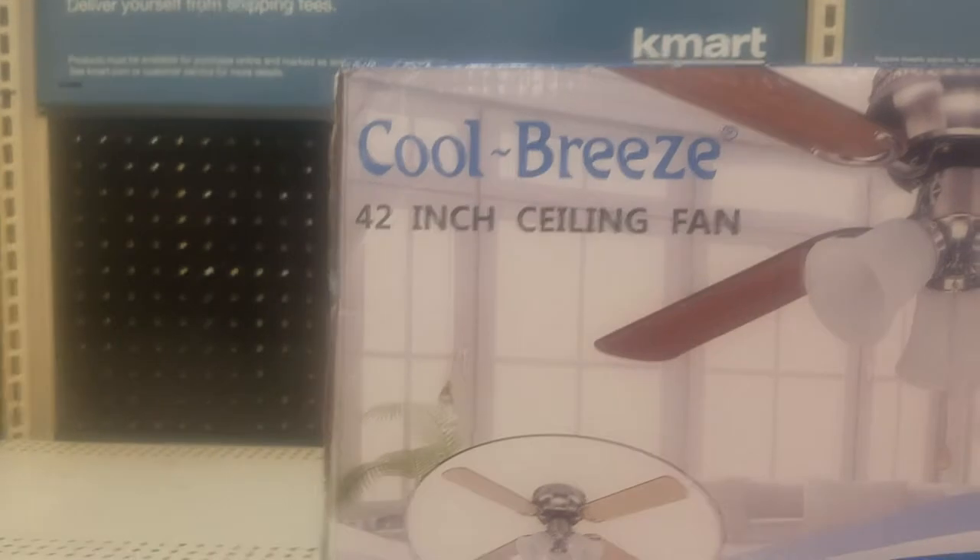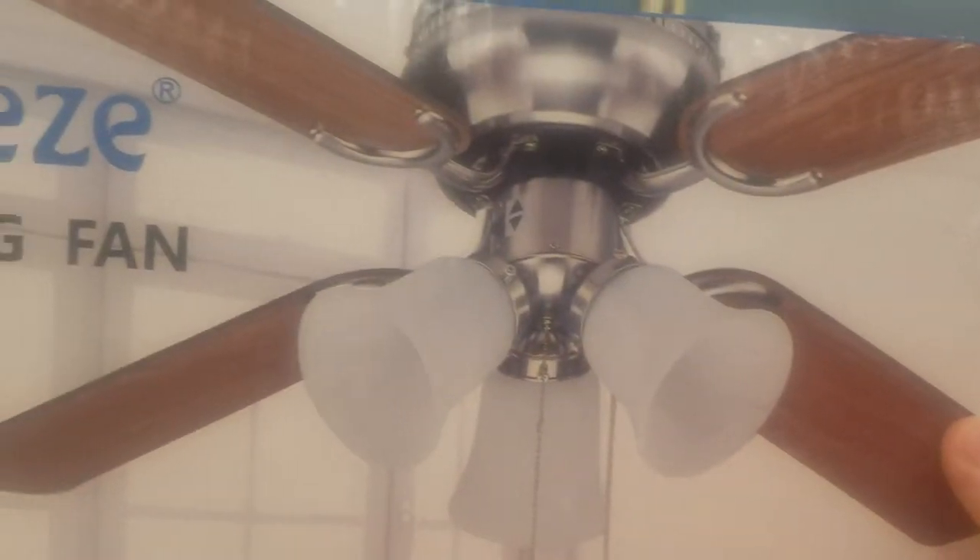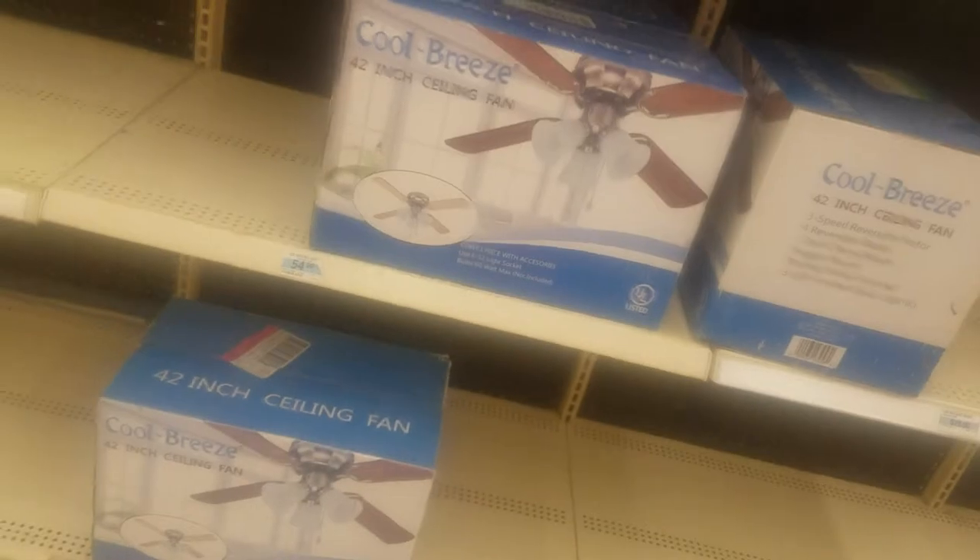In this aisle here, we have these Cool Breeze — one of these Cool Breeze little things. Looking at all of these, which is $55. And that's literally all they have up here.